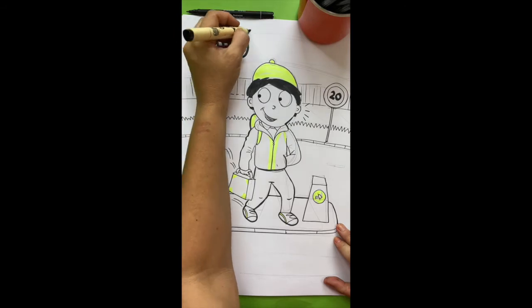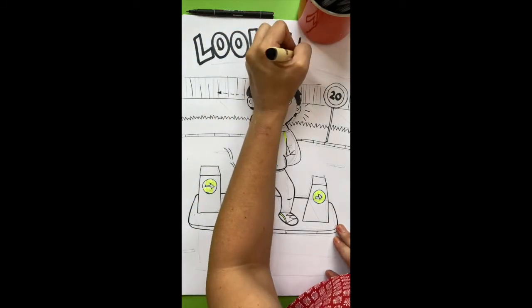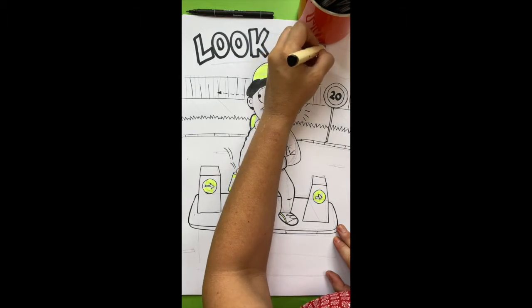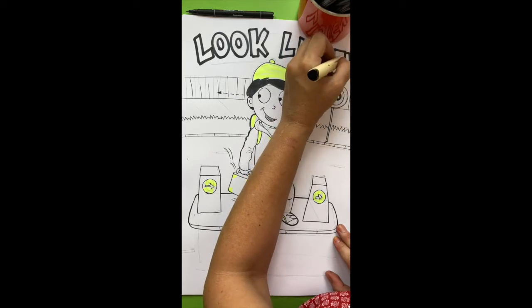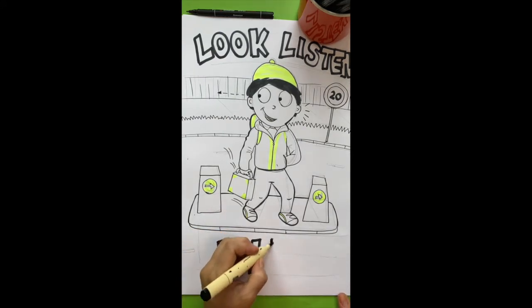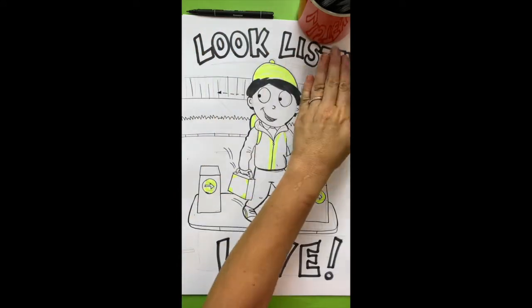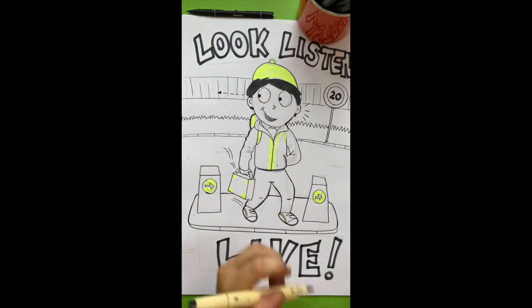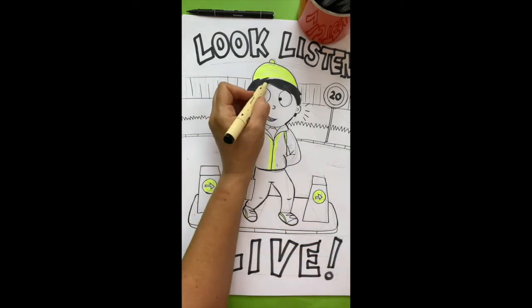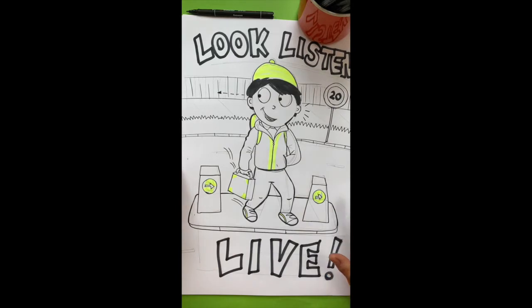For the slogan, I'm going to put 'Look, Listen, Live.' I suggest you do that in pencil first, because I've had many years of going wrong to know I need to check it fits. This is not my finished piece — I would practice with different slogans. You might do 'Look both ways, save lives' or 'Be bright, be seen' — it could be anything you like. The last thing I would do is put my name on. That is just one idea for pedestrian safety.